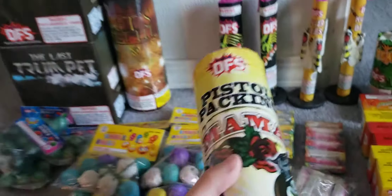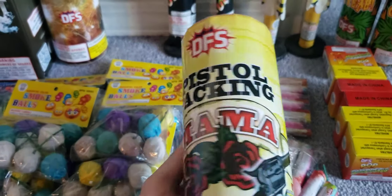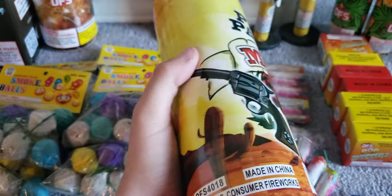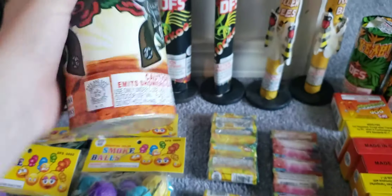Now we got some big fountains. We got something called pistol packing mama by Discount Fireworks Superstore. We talked to a guy and he definitely recommended this one, so we got that.